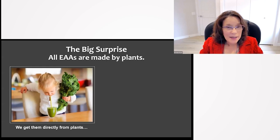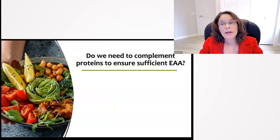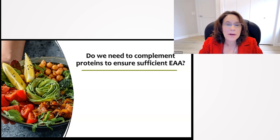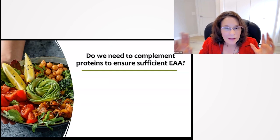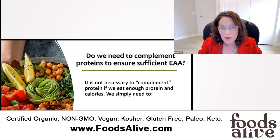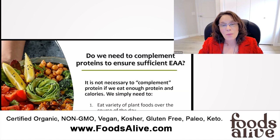All essential amino acids are made by plants — we get them directly by eating plants, or indirectly by eating animals that eat plants. We've known since the 1980s that we don't need to complement proteins. It's not necessary to do so if we eat enough protein and calories. All we need to do is eat a variety of plant foods over the course of the day and include some lysine and leucine-rich choices like legumes as part of the mix.